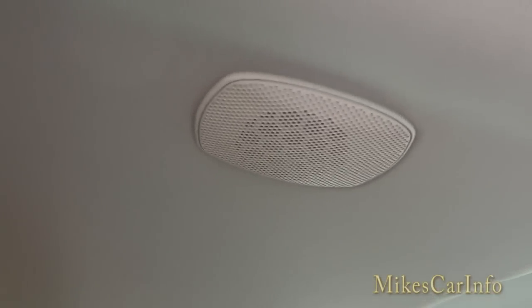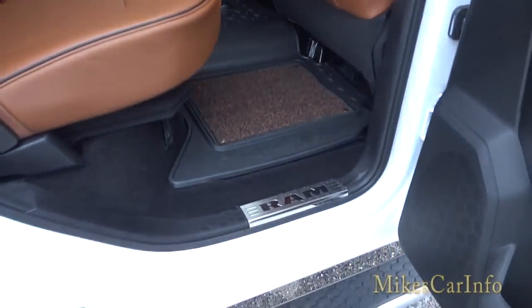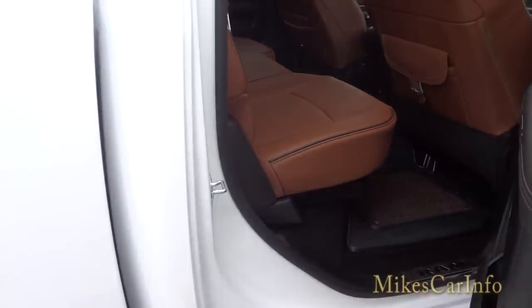There's a speaker back here, along with some hooks, and the Ram threshold is here as well as in the front.